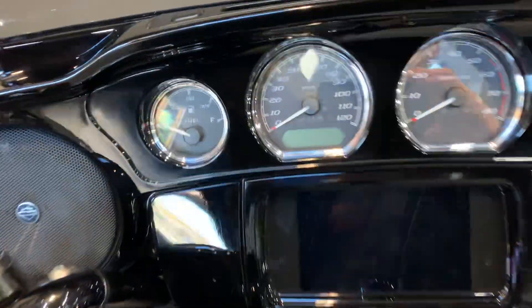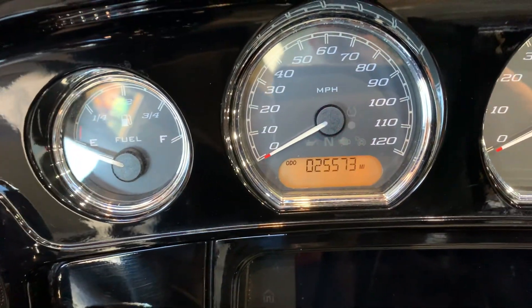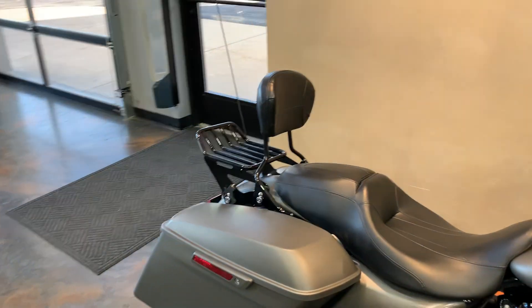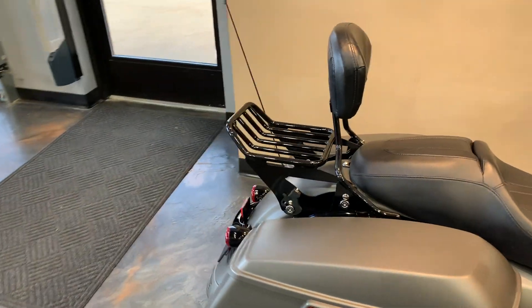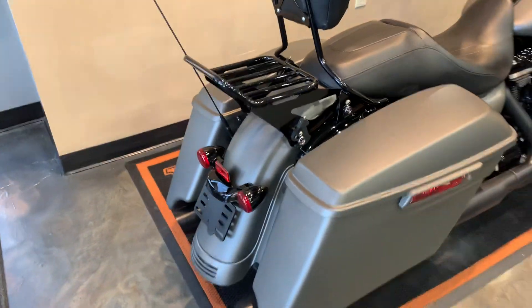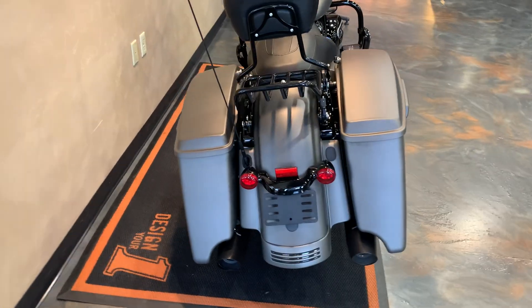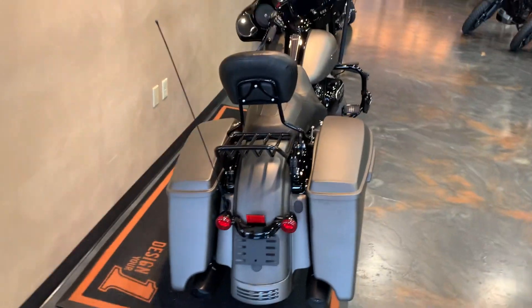Give me a peek at the miles while I'm right here: 25,573. And as you come back here, you can see passenger backrest, luggage rack. Of course, the Specials have the quarter wrap on the exhaust.